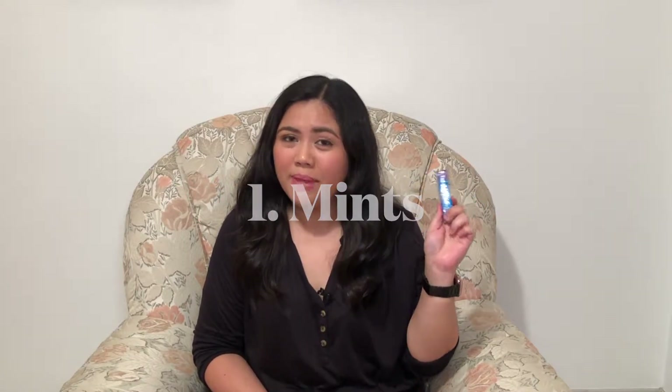My first travel essential is mints. Not only do mints freshen your breath, but sometimes this is just a hack if you don't have access to anything or you cannot brush your teeth. When you're traveling, you're always on the go and you don't have time to brush your teeth. So these mints are a way to freshen your breath. Also, sometimes when you're sleeping while traveling, afterwards you wake up with morning breath — these mints will save you a lot of embarrassment. Another way I use mints is whenever I get hungry during traveling and I don't have access to any snacks, I just pop in a mint or two and I'm almost good to go.